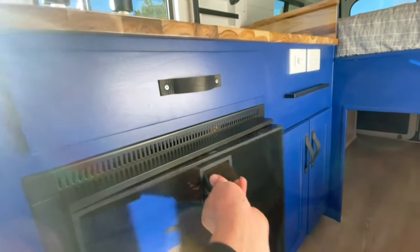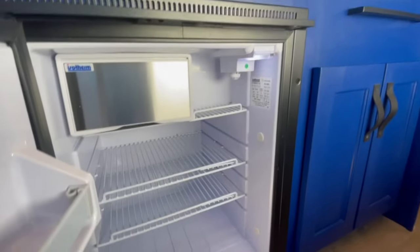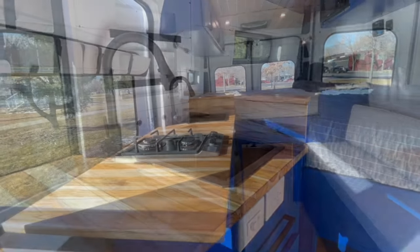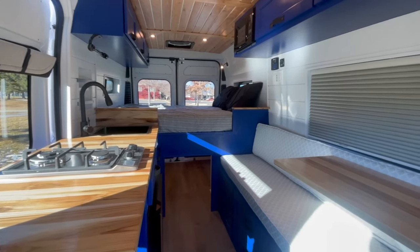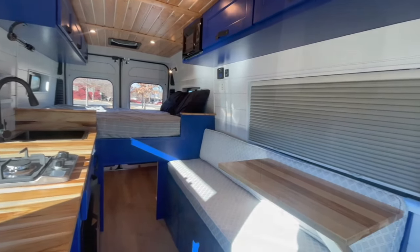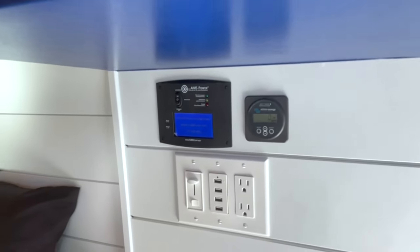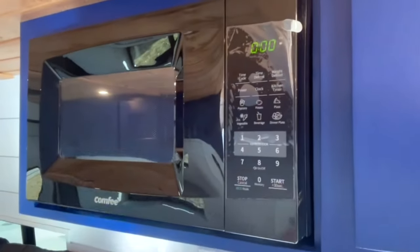The fridge is an Isotherm 85 which provides lots of food storage. The inverter controller is centrally located for easy turn on to be able to use the compact 900-watt microwave.